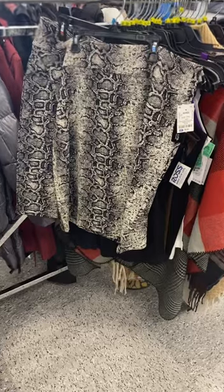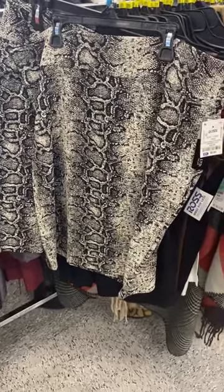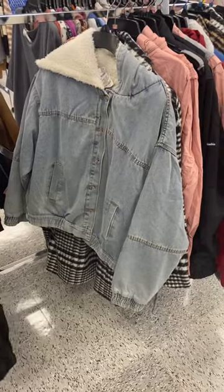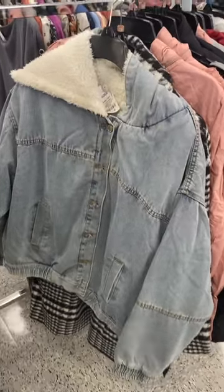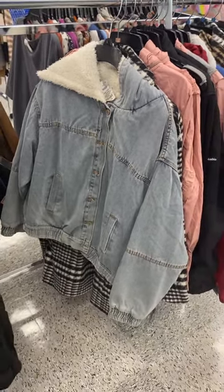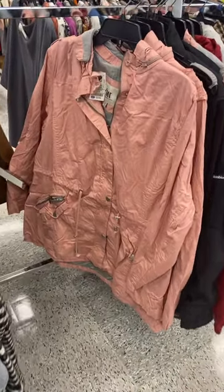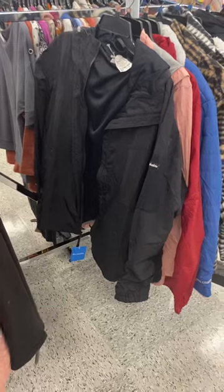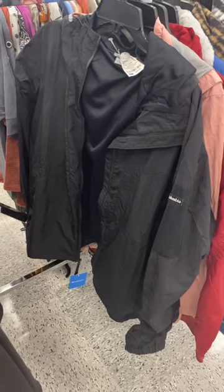They also have this snakeskin skirt here for $8.99, so reasonable. And new since last time, they have this jean jacket with like wool inside for $26.99. They also have a lighter weight one for only $12.99.